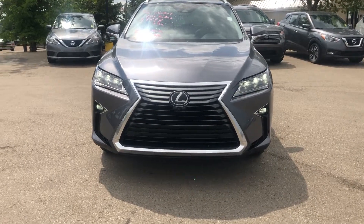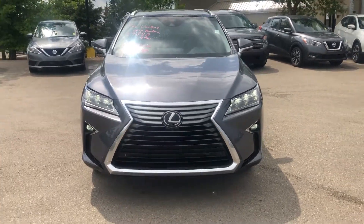Once again, it's Ali from Sherwood Nissan with the RX 350 2019.